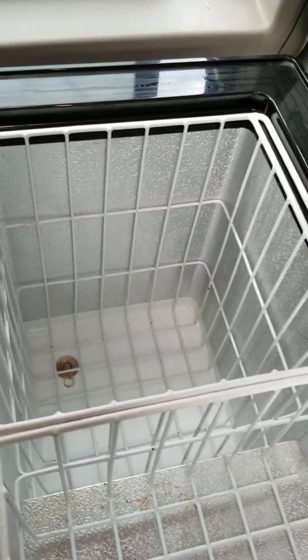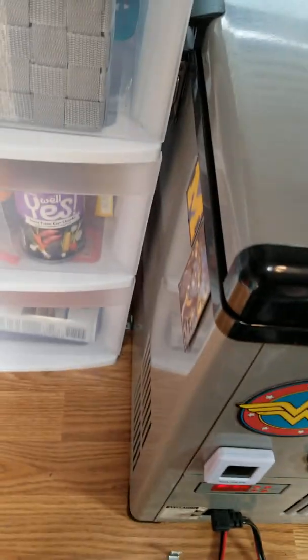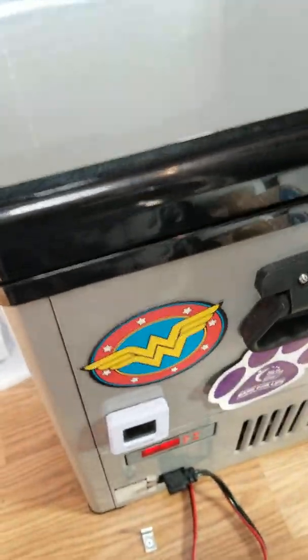I don't have anything in the fridge right now because I just literally had to clean it out. Dave had put some milk in here and he put it in sideways, and the lid wasn't on all the way. Unfortunately I had stinky milk in the bottom and it still stinks a little bit, but I did get it cleaned out. What I did was I put some Arm and Hammer baking soda in the bottom to absorb it and help get rid of some of that stuff.